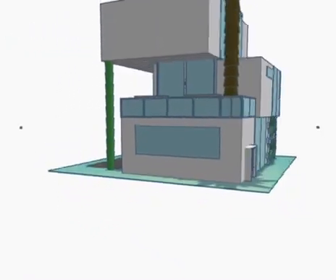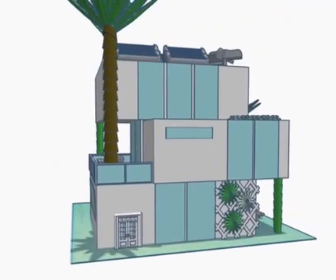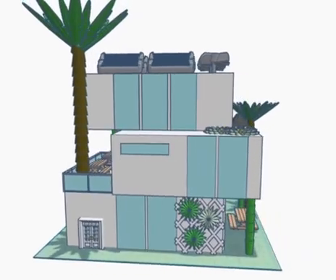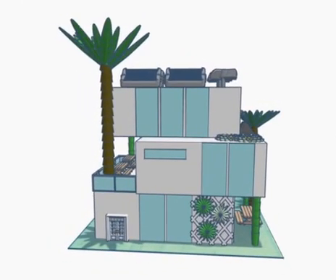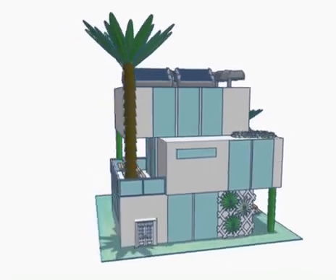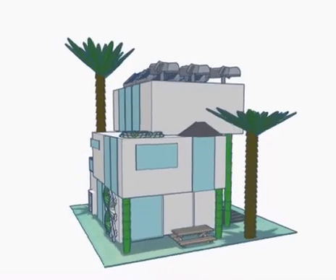Every environmentally friendly building has to have a lot of light. Therefore, we included many large windows on the front, sides and back, so that during the day people use less artificial lighting and instead take advantage of the natural lighting. This will also mean that there will be less pollution and a smaller electricity bill during the day.